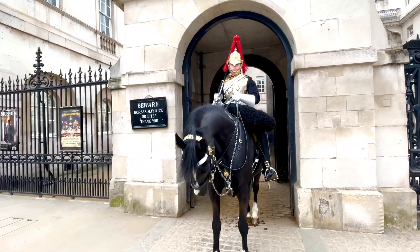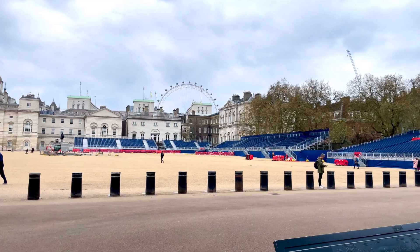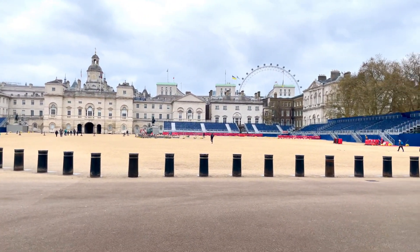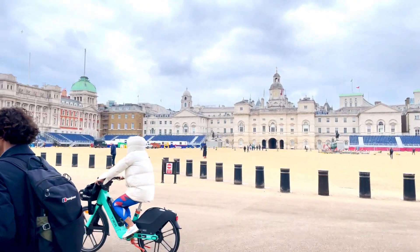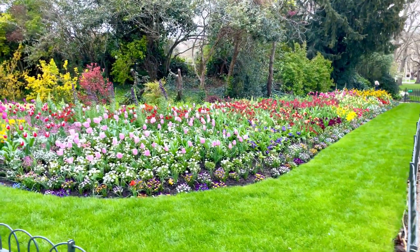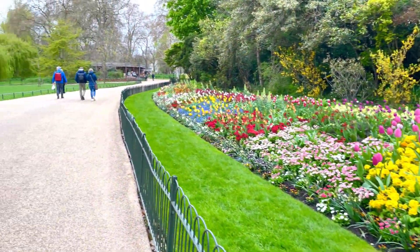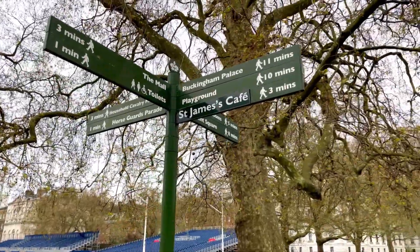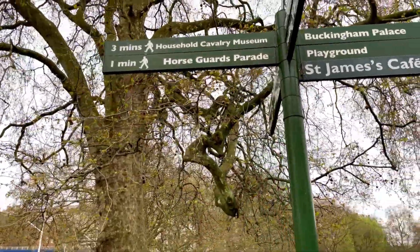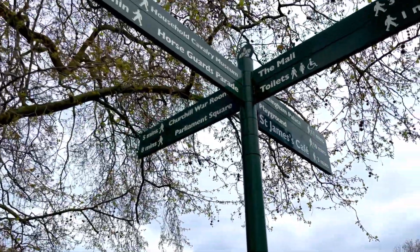Here is the entrance to the Horse Guards Parade Grounds. Inside you can see the London Eye in the background. They celebrated the Queen's 80th birthday here. This is the Jubilee walkway on the way to Buckingham Palace, with all the flowers in bloom just two weeks out from the coronation of King Charles. From here it is an 11-minute walk to Buckingham Palace, and there are directions to the Household Cavalry Museum, Parliament Square, and the Churchill War Rooms.